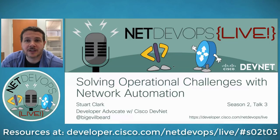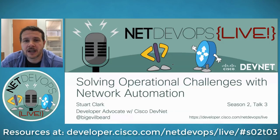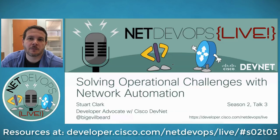As always during today's webinar, if you have any questions, please use the Q&A panel. I'll be monitoring that throughout and handling them as they pop in. The question that usually comes up is where can I get the slides and is the session going to be recorded? Yes, the slides will be available and the session is being recorded and will be posted — hopefully tomorrow morning up on NetDevOps Live under the webinar resources section.